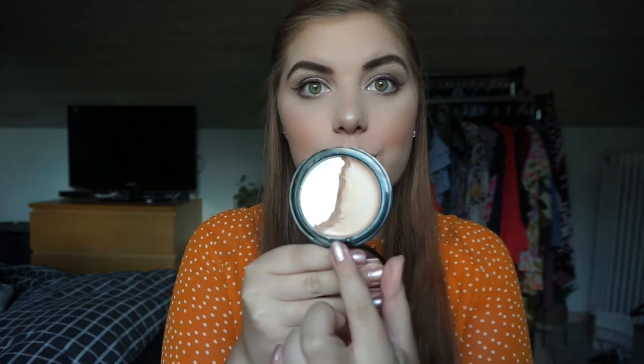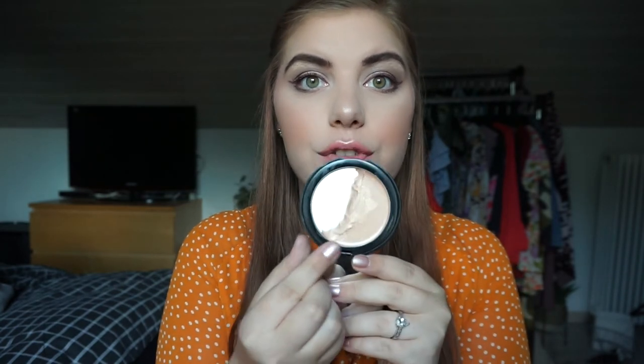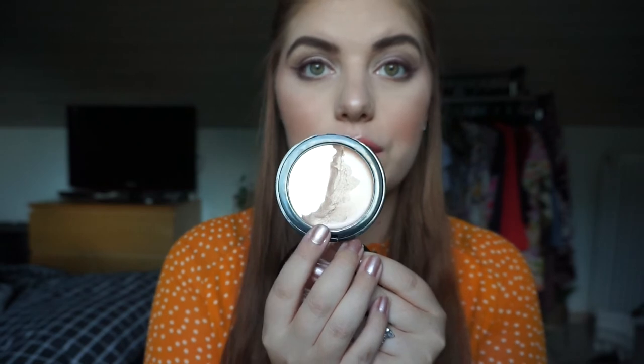I'm pretty excited to finish that lighter lipstick soon — I think I can do it by next update, and that's my goal. For the highlighter, my goal is to be officially halfway by clearing out that little portion at the top, since I tend to use the middle and avoid the sides. For the eyeshadow palette, it's progressing and I'm using it, but I don't have a specific goal since I can't finish it by next update.